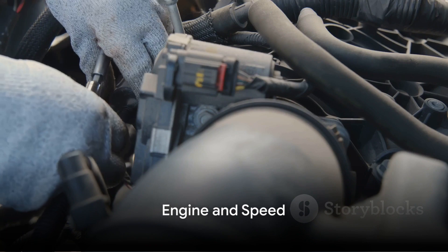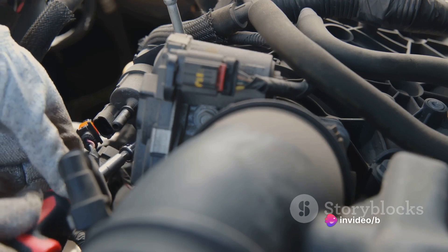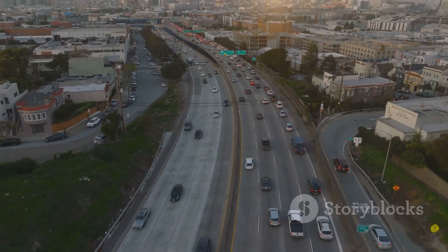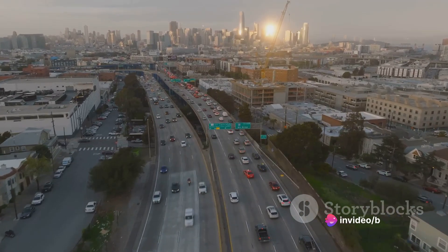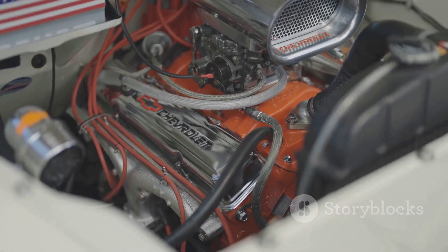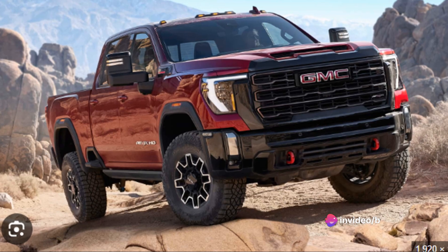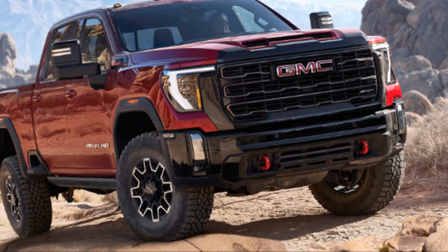Under the hood, the GMC Sierra HD packs a punch. At the heart of this beast lies a powerful engine designed to conquer the toughest terrains and carry the heaviest loads. The Sierra HD comes with two engine options: the standard 6.6-liter V8 gas engine delivering 401 horsepower and 464 pound-feet of torque, or the available Duramax 6.6-liter turbo diesel V8, which churns out 445 horsepower and a mind-blowing 910 pound-feet of torque. With such immense power, the Sierra HD can tow up to 35,500 pounds when properly equipped.